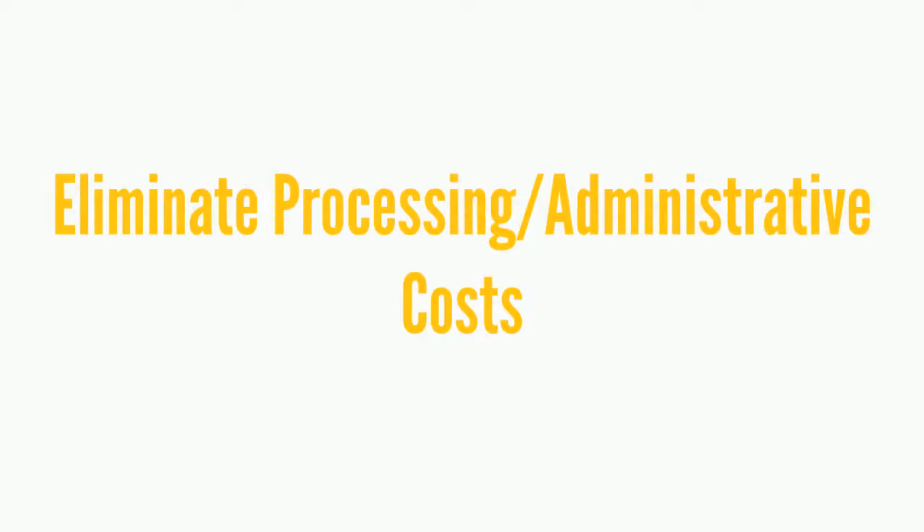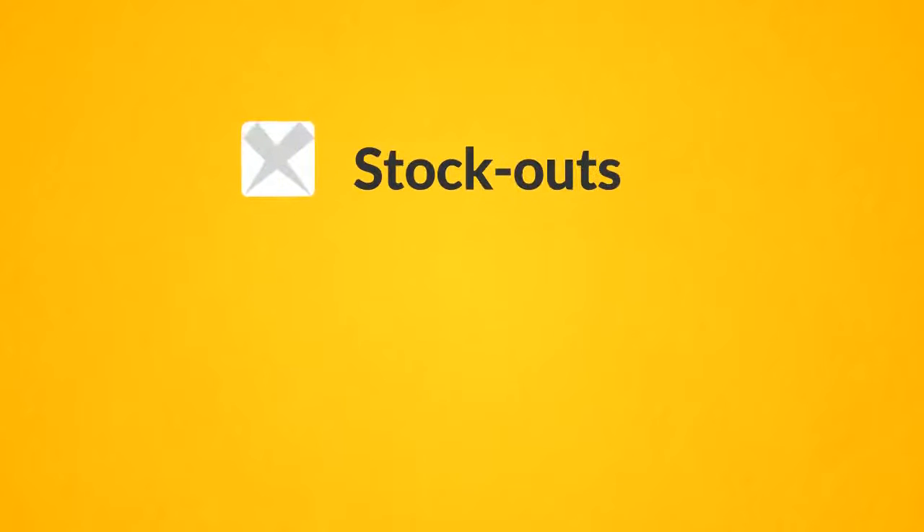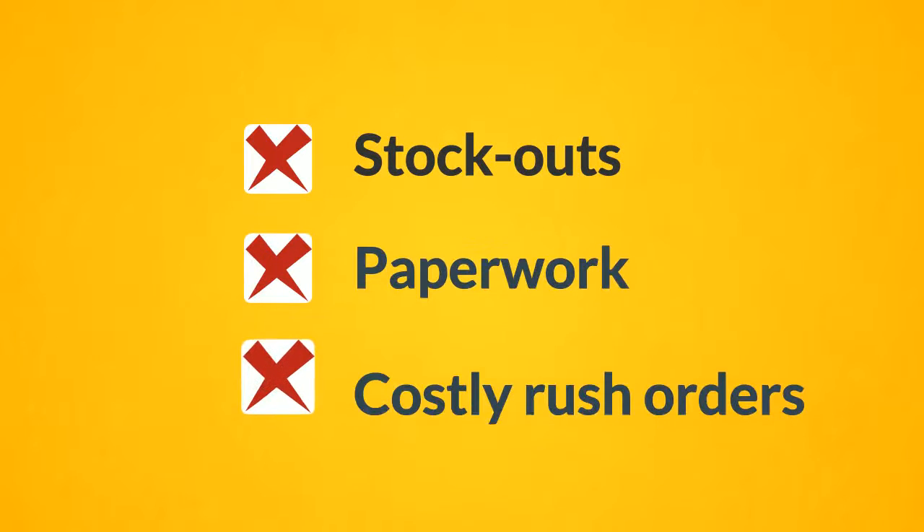Eliminate processing administrative costs. When stock runs low, an automated replenishment notification is sent, eliminating stockouts, paperwork and costly rush orders.